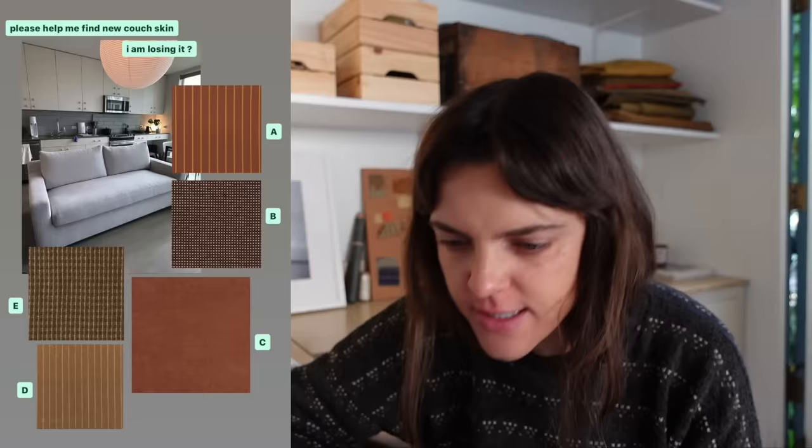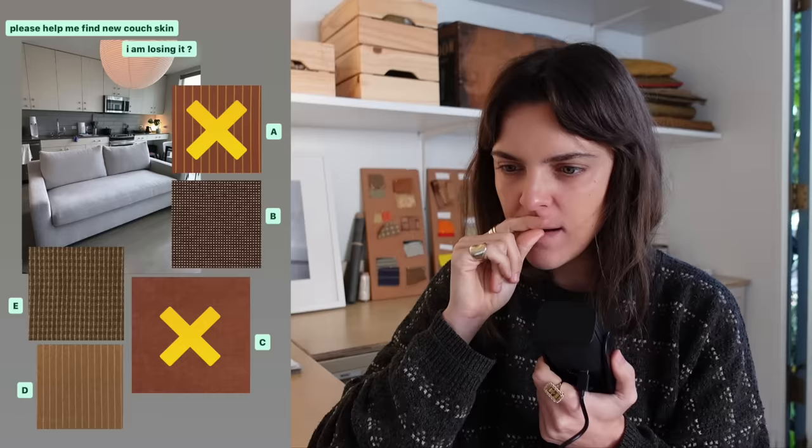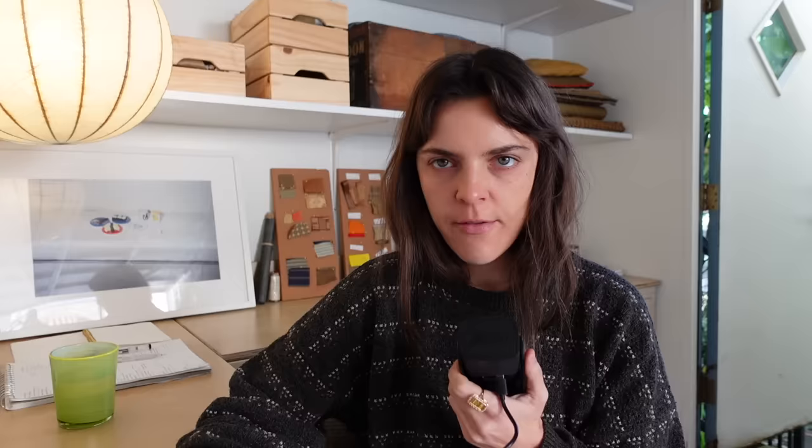I love this submission — they really did their research on fabrics and are asking me to choose which one they should reupholster their sofa in, their 'couch skin.' Looking at it — I think I could eliminate C and A; those oranges are a little too blush for me. There's a lot of gray in this apartment, so maybe E and D could help warm it up. I like B a lot, but maybe D or B. Should I phone a friend? Let's see what Kate would say.